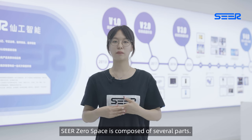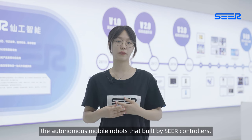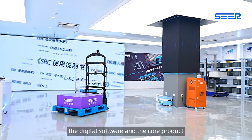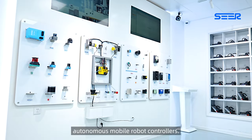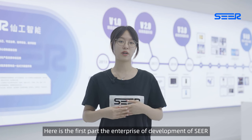SEER ZeroSpace is composed of several parts: the enterprise development of SEER, the autonomous mobile robots built by SEER controllers, the digital software, and the core product — autonomous mobile robot controllers. Here is the first part: the enterprise development of SEER.